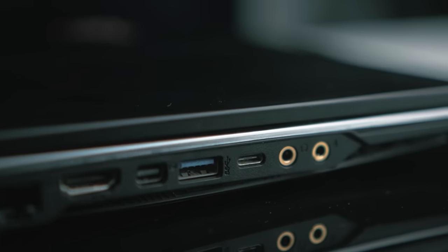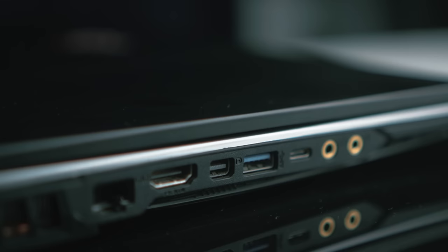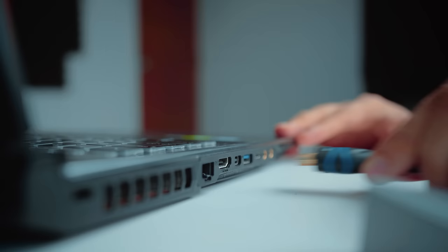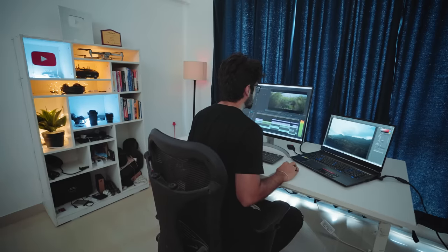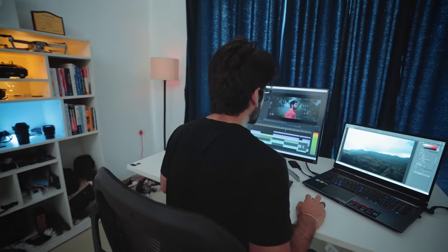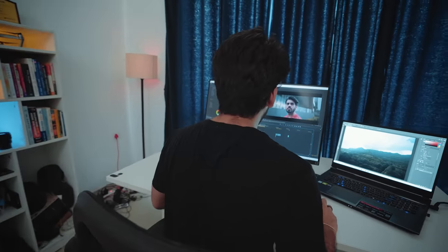Talking about the ports, this laptop has three USB type-A ports, one USB-C port, one DisplayPort, one LAN port, and one memory card port as well. You can also connect up to 4K 60Hz on HDMI cable, so you can easily connect with a 4K monitor and work on a big screen.